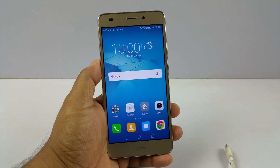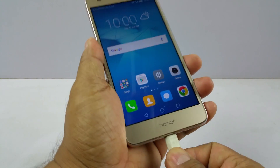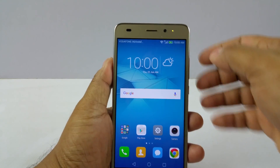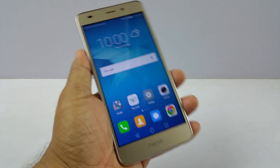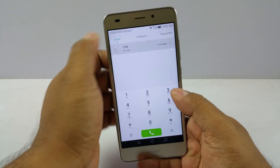First, notification LED light — I am gonna connect my power bank to this. And you see immediately the LED switches on. So the 5C does have a notification LED.